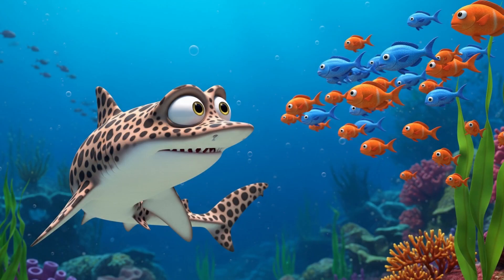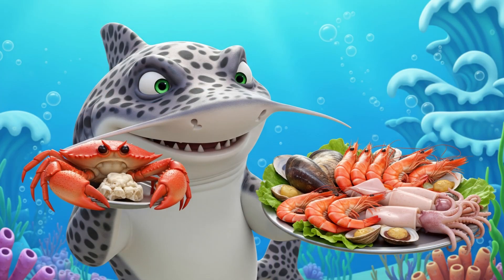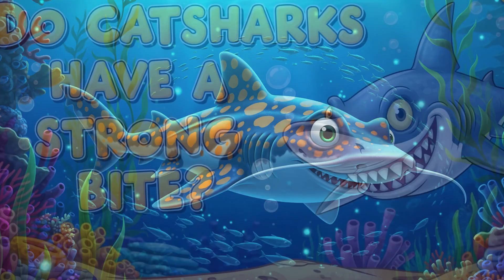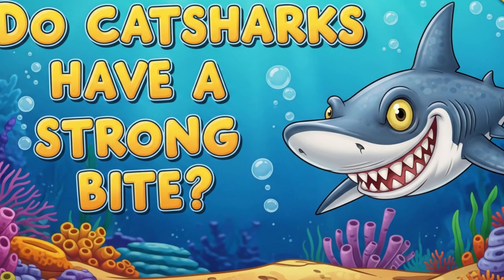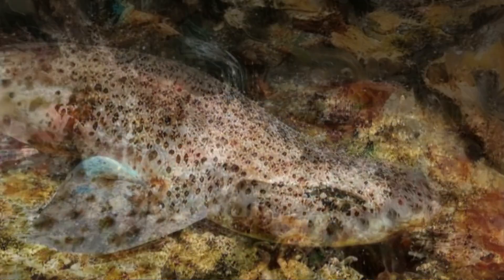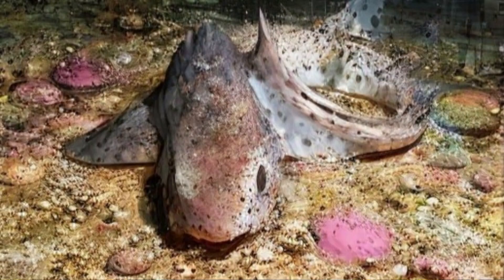They love small fish, shrimp, squids, and crabs. They are nocturnal hunters, which means they hunt at night. Do cat sharks have a strong bite? Not really. They have powerful small teeth because they eat soft food. Their bite is not powerful, but they're great at catching tiny sea creatures.